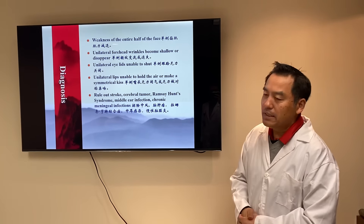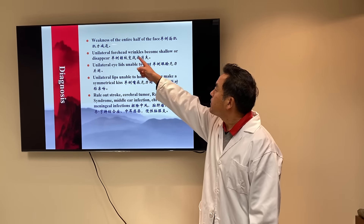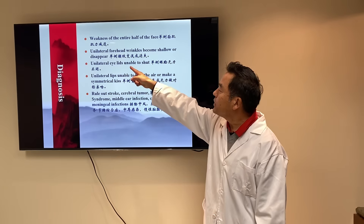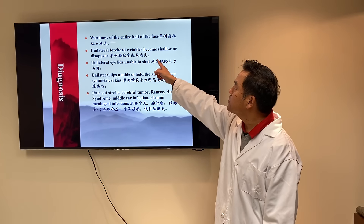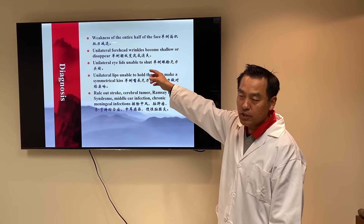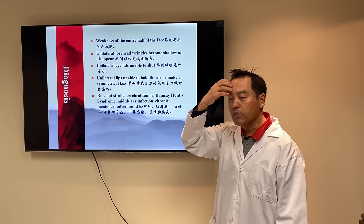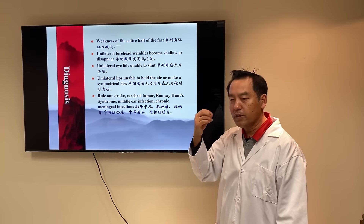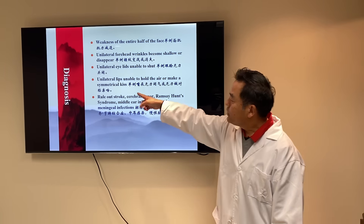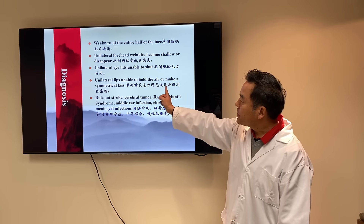Diagnosis is pretty easy. Number one: weakness of the entire half of the face. Number two: unilateral forehead wrinkles become shallow or disappear. In the early stage, when you raise your brow, the wrinkles are just less. Then they completely disappear. As treatment progresses, they slowly recover.